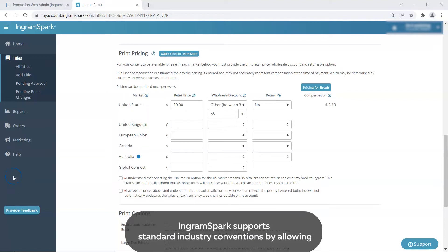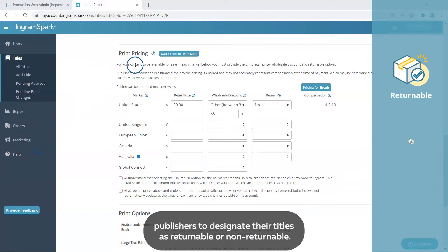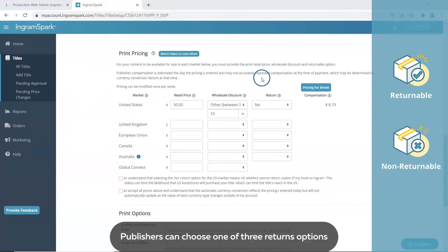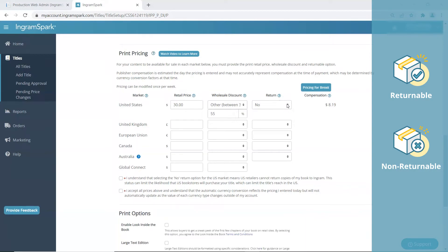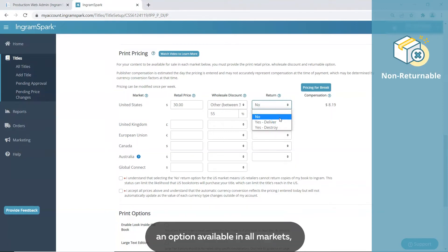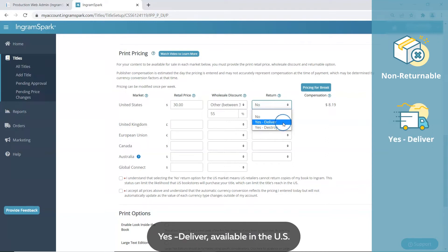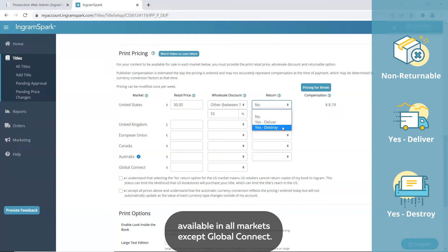IngramSpark supports standard industry conventions by allowing publishers to designate their titles as returnable or non-returnable. Publishers can choose one of three returns options when they set up a new title and can change it anytime afterward. There are three returns options to choose from: No, or non-returnable, an option available in all markets; Yes, deliver, available in the U.S. market and Canada; and Yes, destroy, available in all markets except Global Connect.